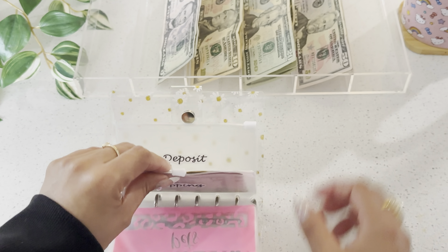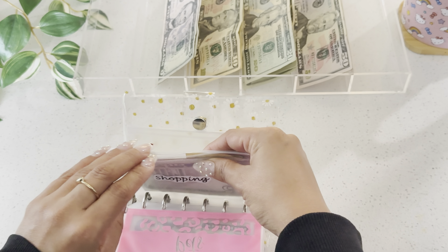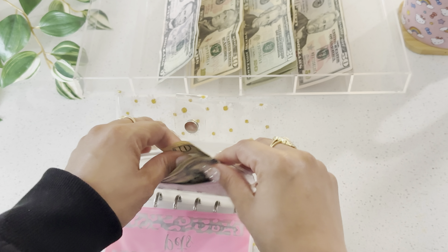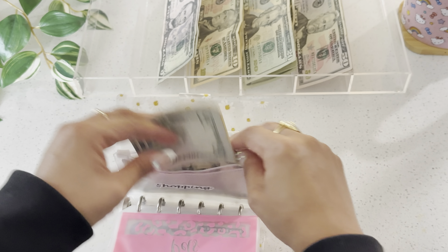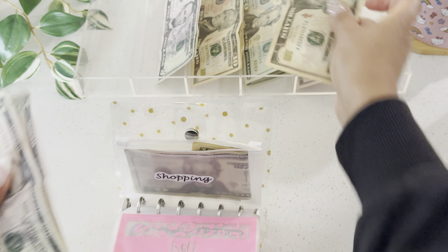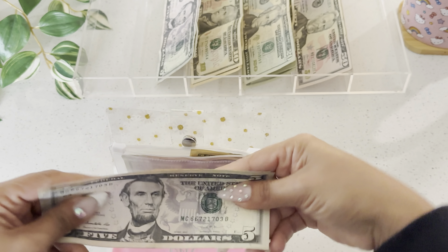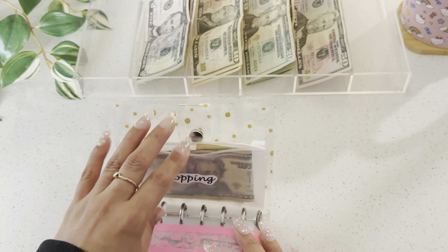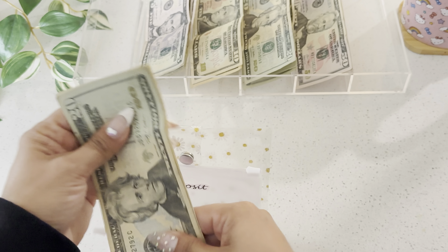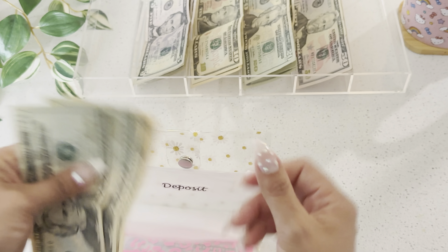Nothing spent on pets because my dog is good on dog food. For kids I spent $20 — I do have that set aside separately — because I bought pull-ups and wipes. Shopping was $51, so I'll take out $50.